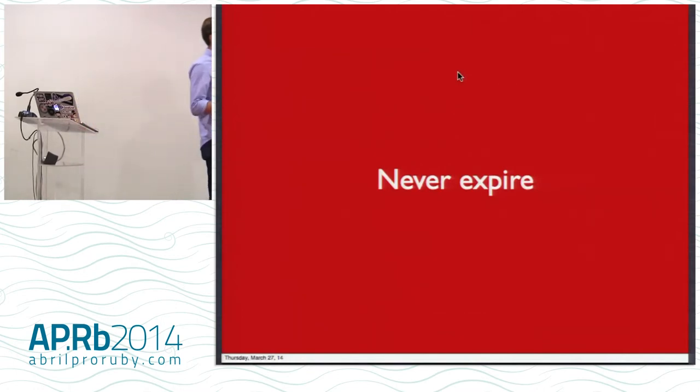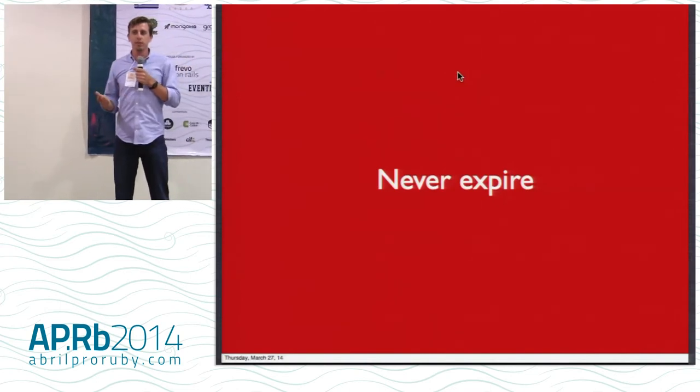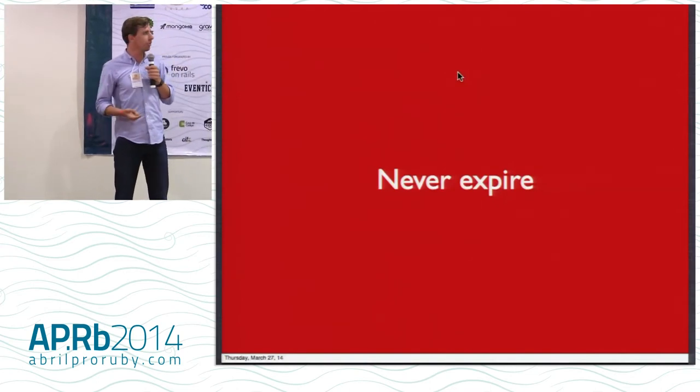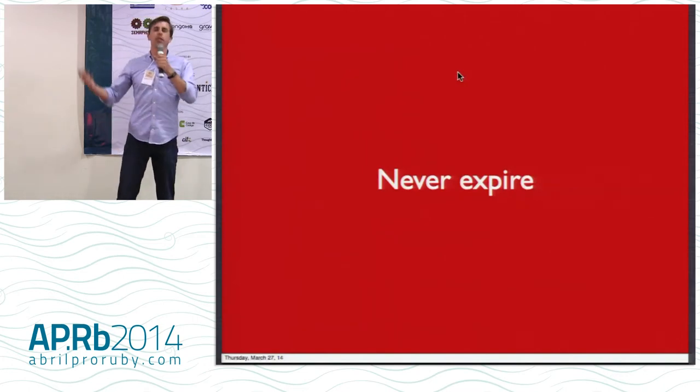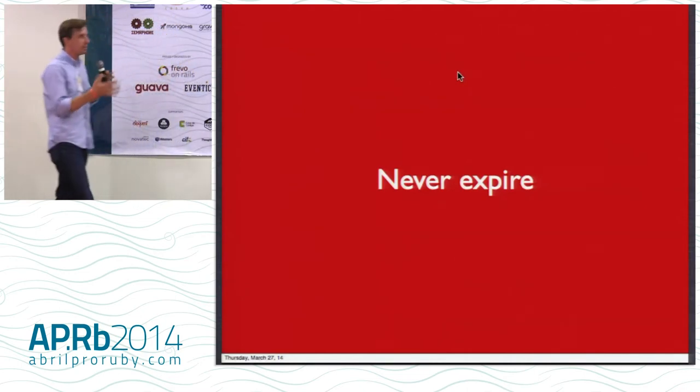They never expire. So your password tends to always be the same unless you're going in and updating it. And even for the sites that do expiration, it's not very fun. You go in there six months later and they're like, you need to change your password. And you're like, just let me in — I just want to get into the website. So that's another problem with passwords.